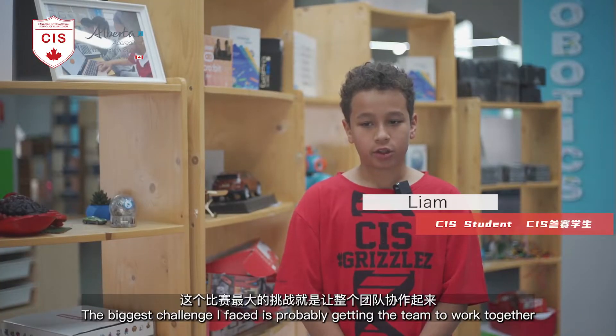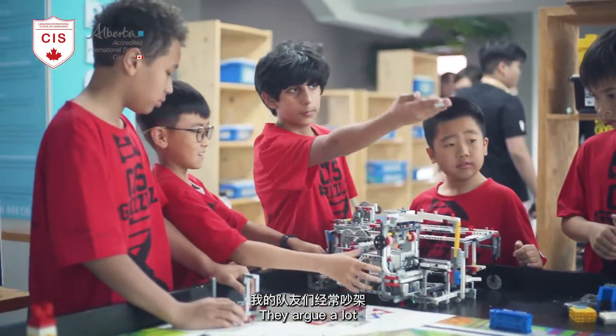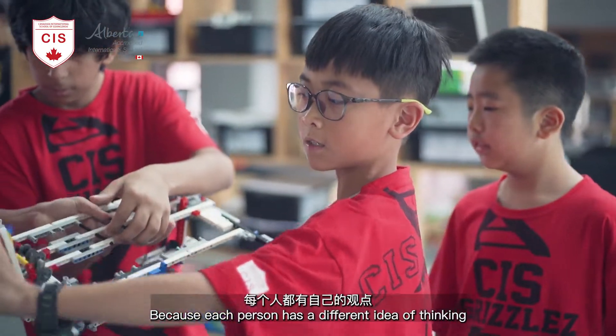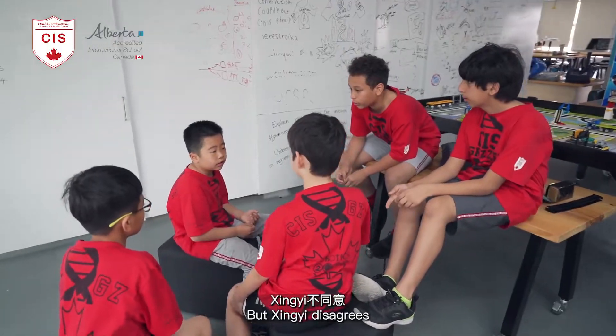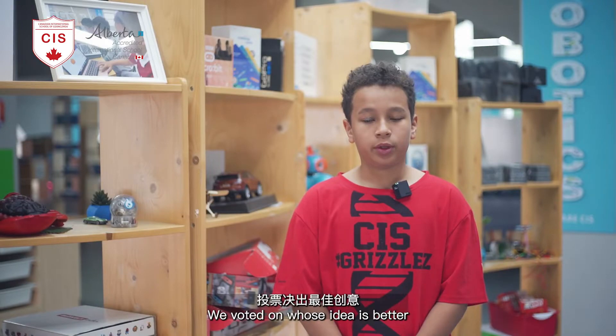The biggest challenge I faced is probably getting the team to work together, because they argue a lot — each person has a different way of thinking. So let's say Yash wants to do something but she disagrees. We overcame this difficulty by voting on whose idea is better.